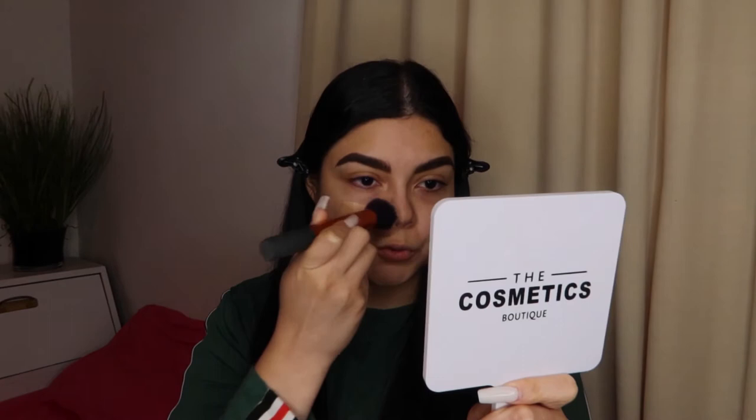Moving on to the foundation — I'm going to do a few pumps and go in with my buffing brush from Roude Techniques and blend it straight into my skin. The website says if you want extra full coverage, you should build it up. This is not full coverage on its own. I think I need more — in some areas it didn't quite cover, so I'm going to do more pumps.